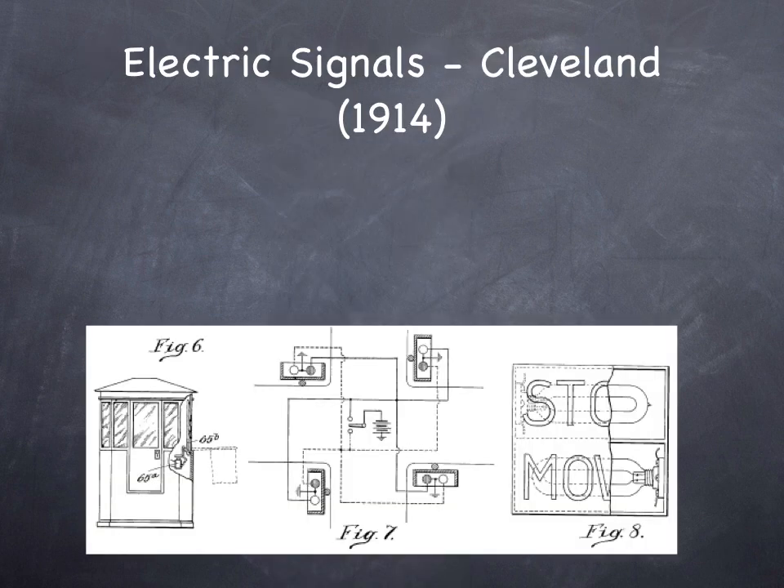Electric traffic signals started emerging in the early 20th century. Henry Ford was starting to mass-produce the Model T automobile in 1908 on the modern assembly line. As you started to see more cars on roads going at higher speeds than people or horses, traffic control became more urgent. Police were used to control traffic, but the idea of the automatic policeman — which was actually one of the terms used for the traffic light — came about.